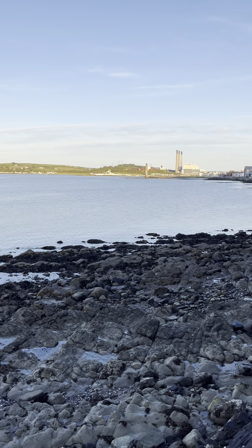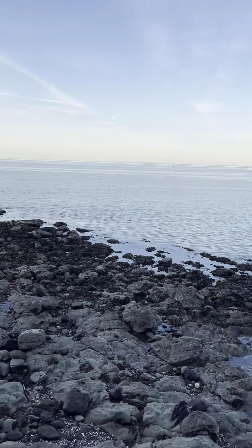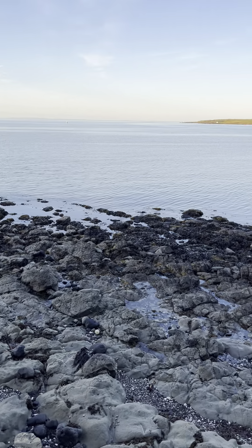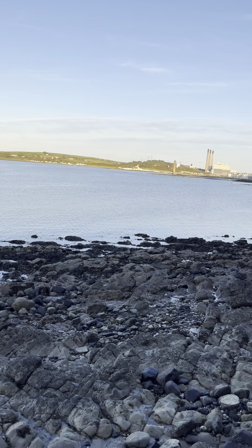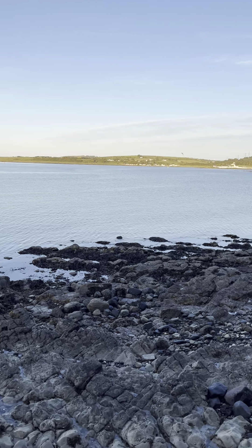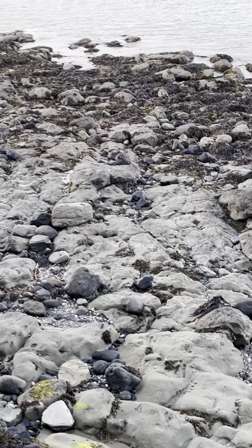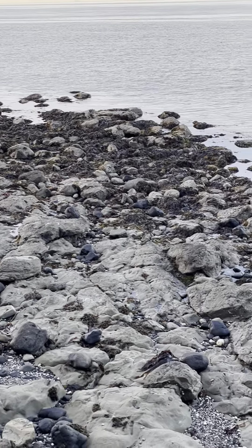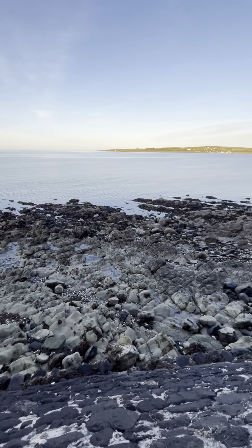Most of the animals were fossilized very rapidly during the global flood in the days of Noah. For example, if there was a global flood, what would you expect to see? You would expect to see billions of dead things buried in rock layers laid down by water all over the earth — and that's exactly what we see in the fossil record.